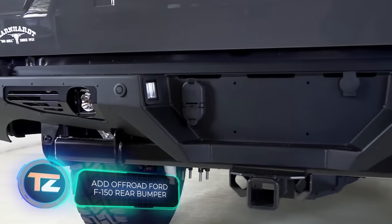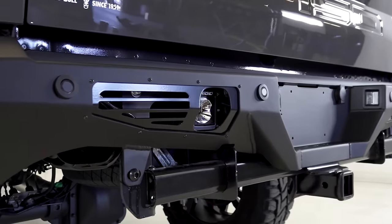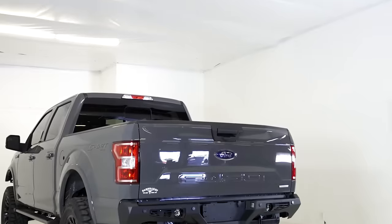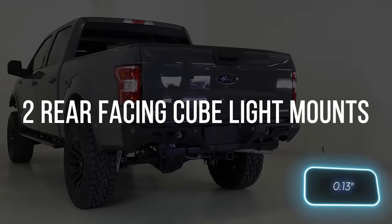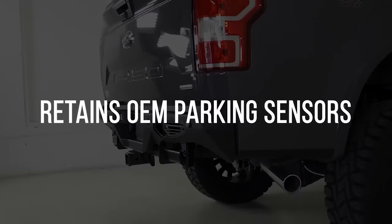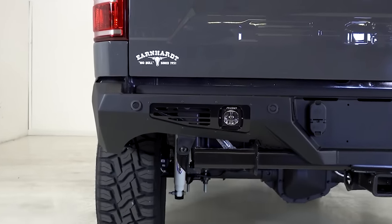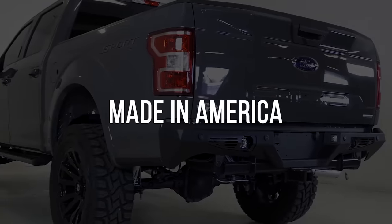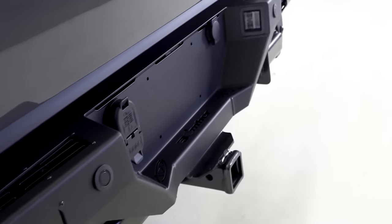ADD Off-Road is all about crafting top-notch components for off-road adventures, handling everything from design to final production in-house. Their bumpers for the Ford F-150 are built using sturdy steel tubes with 3mm thick walls, meticulously planned right down to the smallest details. You won't need to modify license plate lights or relocate reverse sensors — it's all sorted out. The bumper also comes with built-in mounts for extra lighting. Quality like this comes at a price though: $2,000 to be precise.